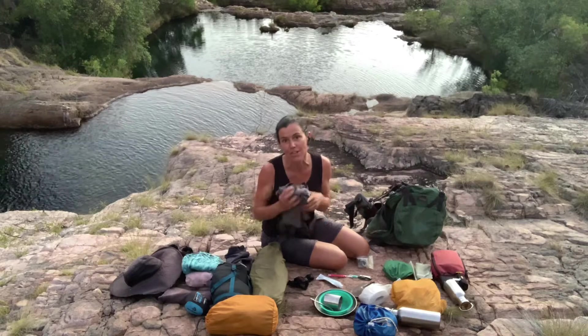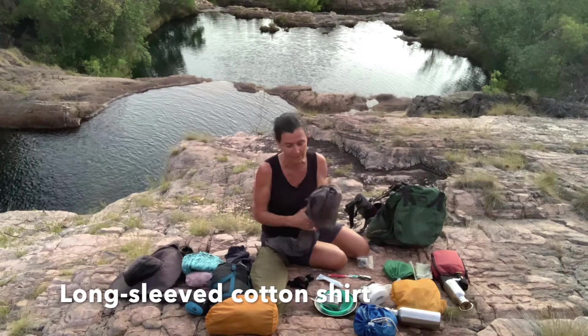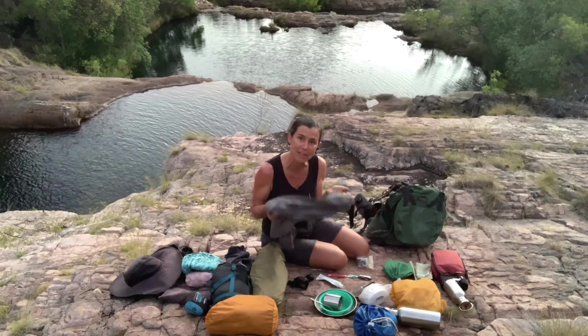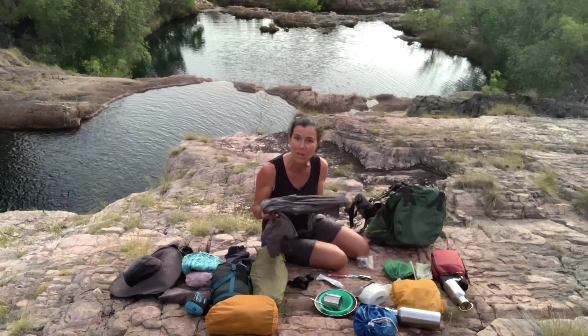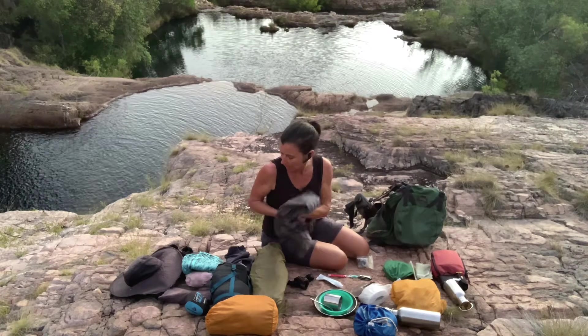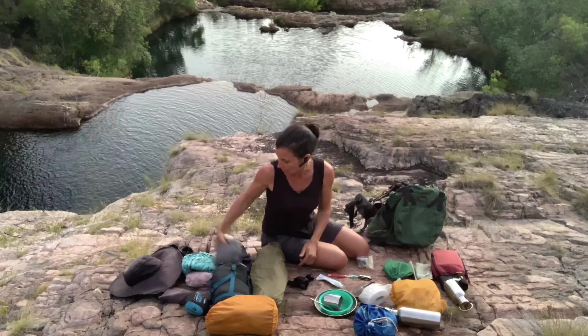A cotton shirt is definitely best up here rather than one of those synthetic hiking shirts. It'll stay wet for longer and keep you cool. It also breathes a lot better up here. I recommend a lightweight cotton shirt for hiking.